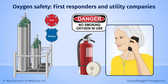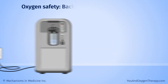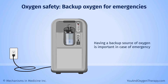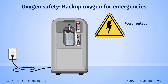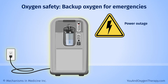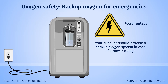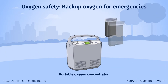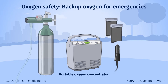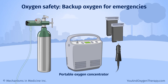You can ask your power company for a priority service listing — they may restore your electricity earlier in an outage. Having a backup source of oxygen is important in case of emergency. If you depend on a concentrator that plugs into the wall, your supplier should provide a backup oxygen system in case of a power outage. Carry extra portable oxygen concentrator batteries, a car charger, or extra oxygen tanks when you leave home, so you always have a backup oxygen supply.